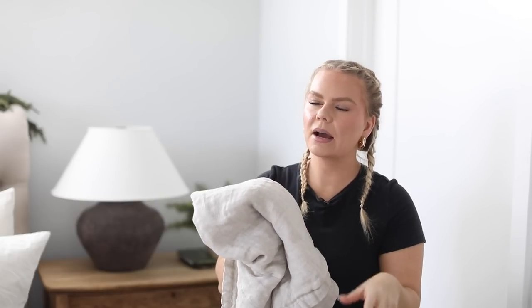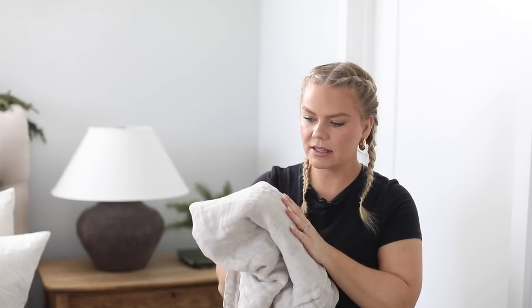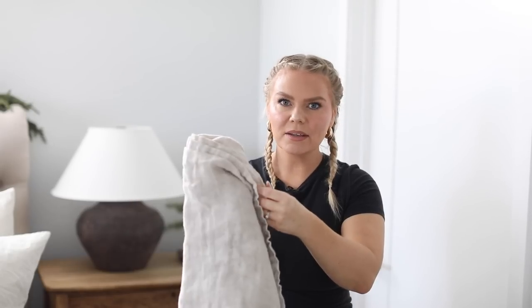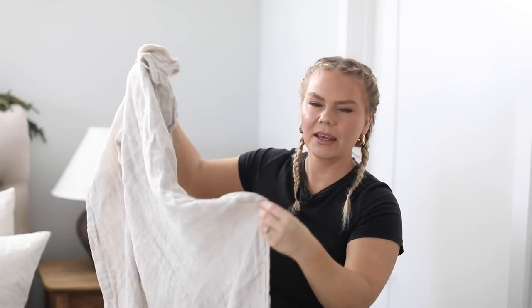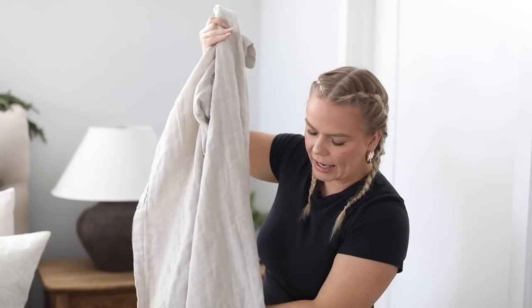I shared this linen throw with you guys a while ago — it might have even been last year. It was sold out for so long, and then I was updating my Amazon storefront and saw it was back in stock. It's absolutely beautiful, lightweight — perfect for spring and summer — but still kind of thick. I love how organic it looks draped over a couch. It comes in other colors, but this one is by far my favorite. It's such a pretty throw, and I had to bring it back because it's back in stock.